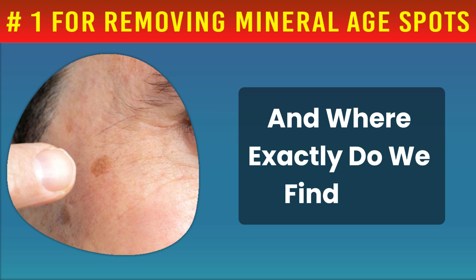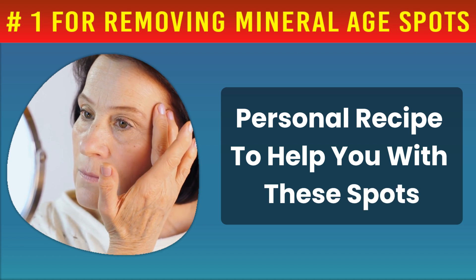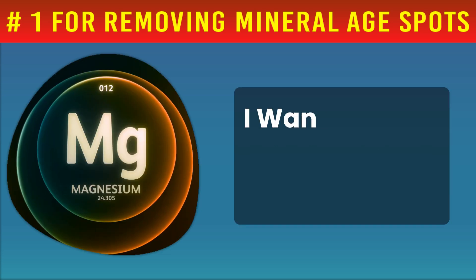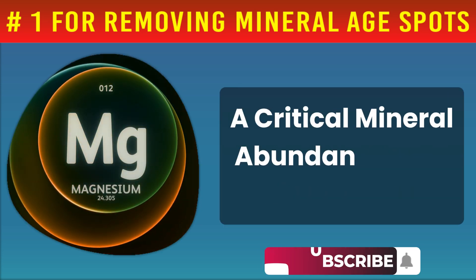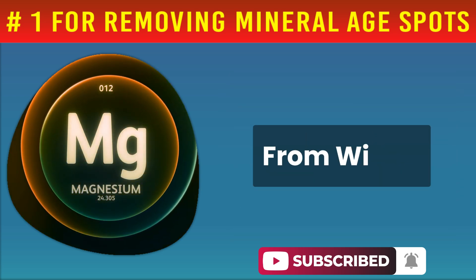I'm poised to reveal the extraordinary benefits of zinc for your skin and its vital role in mitigating age spots. And where exactly do we find zinc? Stay tuned, as I will also share my personal recipe to help you with these spots. Rather than turning immediately to topical treatments or cosmetic procedures, I want to shed light on how magnesium, a critical mineral abundant in our bodies, can be a game-changer in the realm of skin health and dark spot reduction from within.